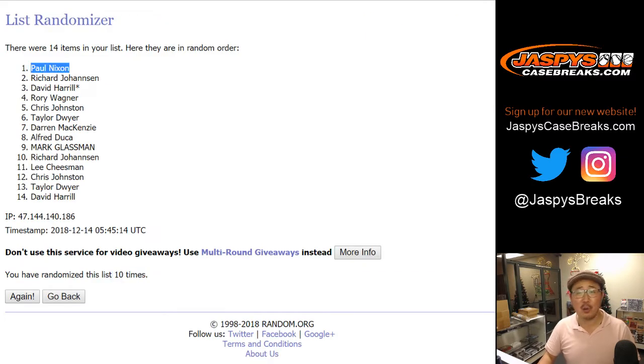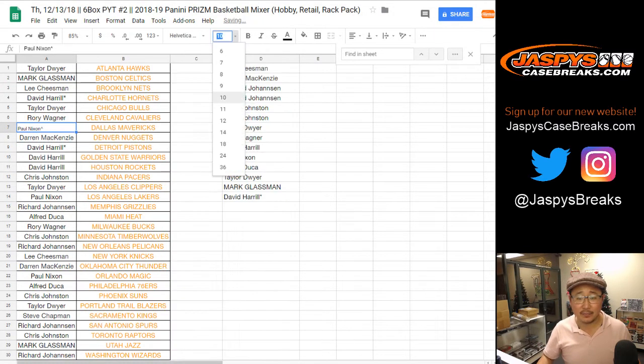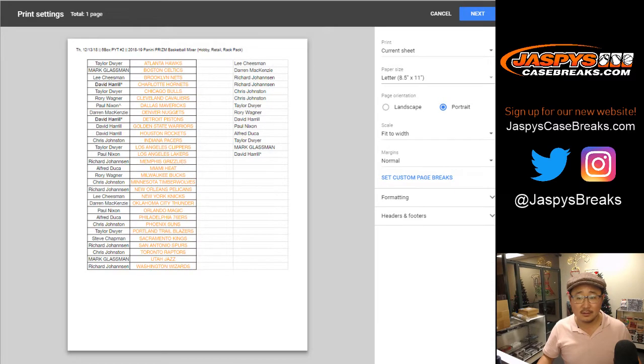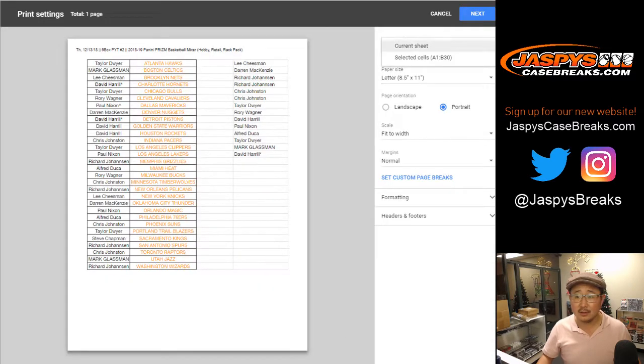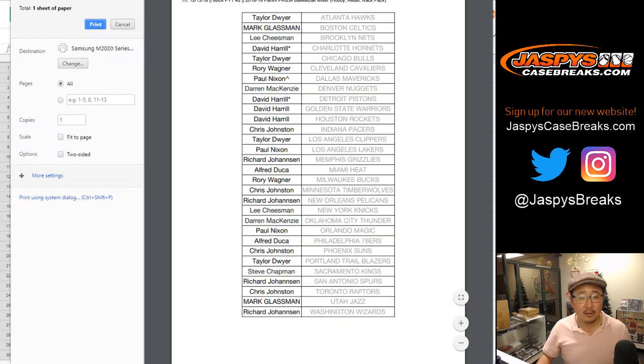After ten times, Paul Nixon — the coach Paul Nixon — look at this. Your name ceremoniously going into the spreadsheet right here. We'll put a little caret next to your name so you know you got that in this special randomizer. There you go. Bam.